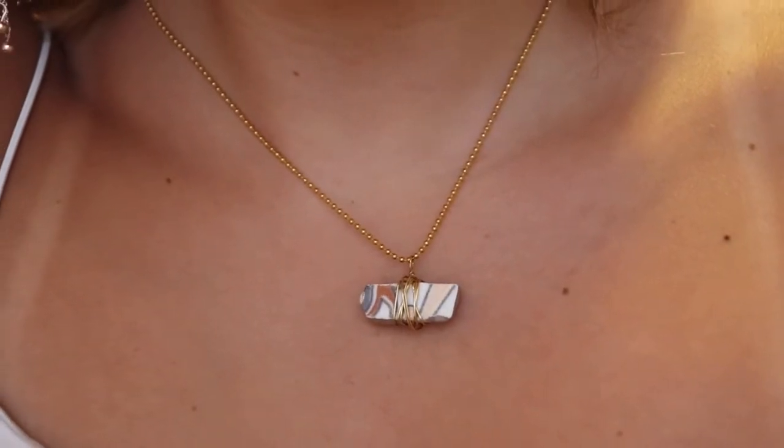It's held up pretty well — I've definitely had it forever, probably got it at Forever 21 or something like that. For my last necklace, I have this little guy that I bought on Etsy — it's actually part of a ceramic tile, from Chile I believe. Now I'm going to move on to bracelets.